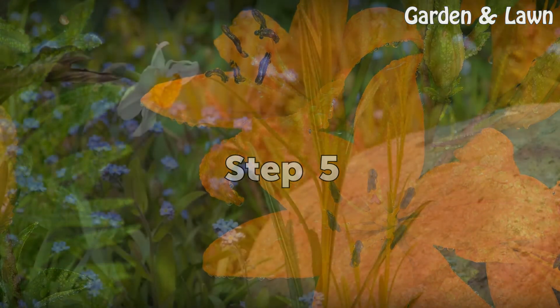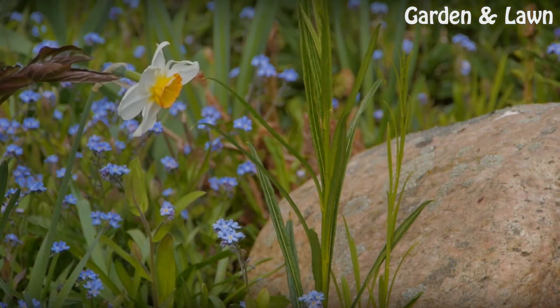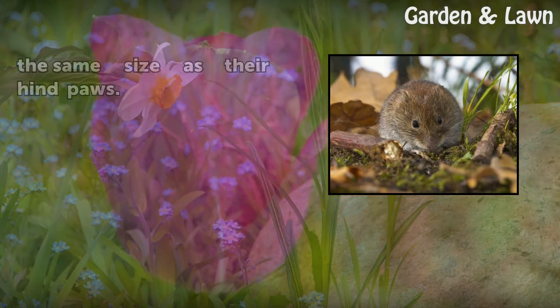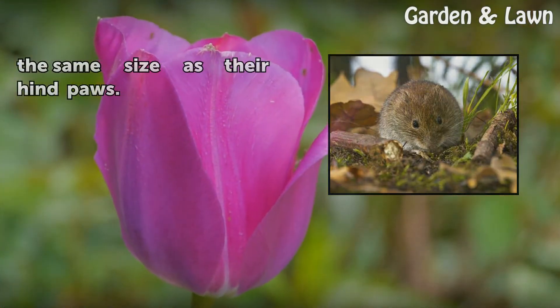Step 5: Is it a vole? Like moles, mature voles are generally 5 to 7 inches from snout to tail, though some may grow slightly larger. However, they can be distinguished from moles by their front paws, which are roughly the same size as their hind paws.